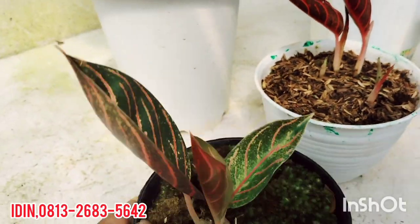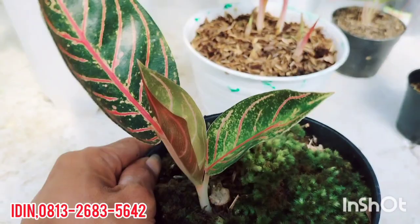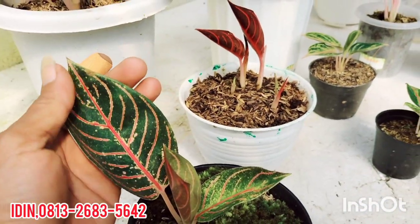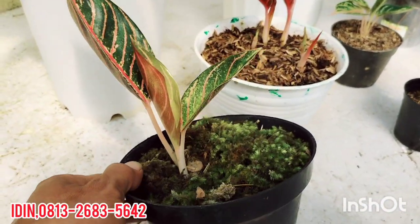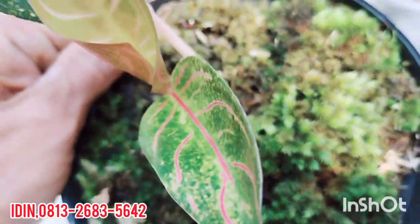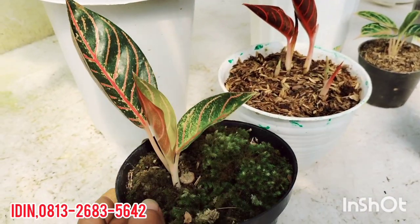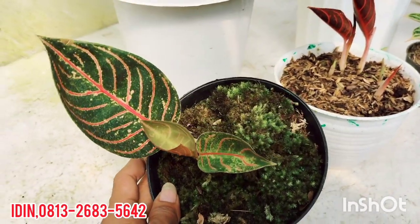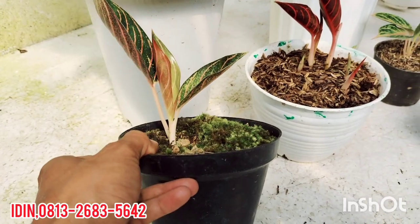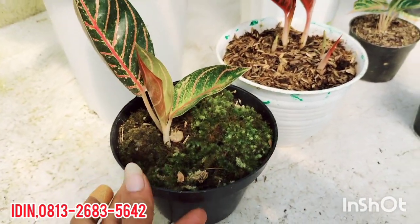Yang kedua yaitu Aglaonema Pret of Sumatra. Ini masih nempel bonggol induk, daun 2, yang ini daun pancing. Dijual di harga Rp120.000, masih nempel bonggol induk, free ongkir untuk Pulau Jawa, Bali, Lampung, dan sebagainya. Pengiriman tetap pakai media dan pot asli, pakai paralon media utuh.